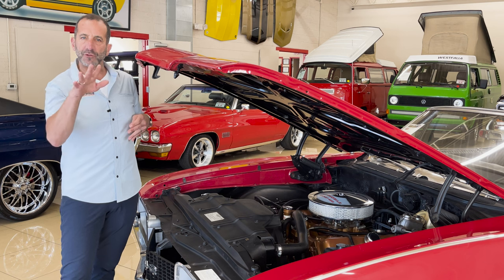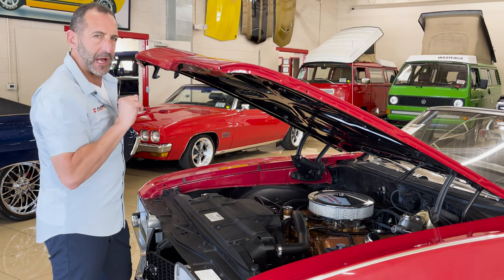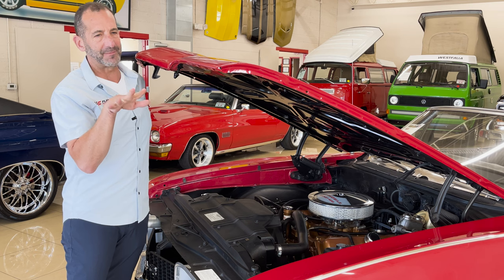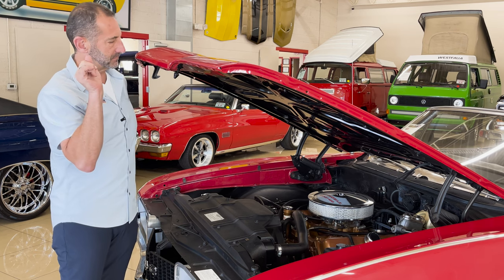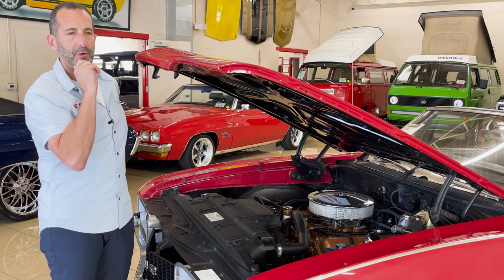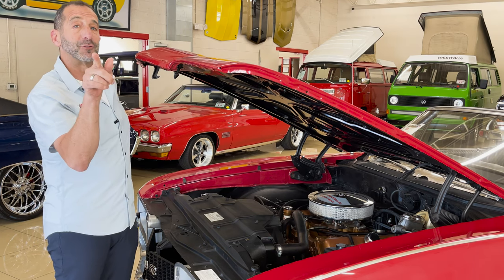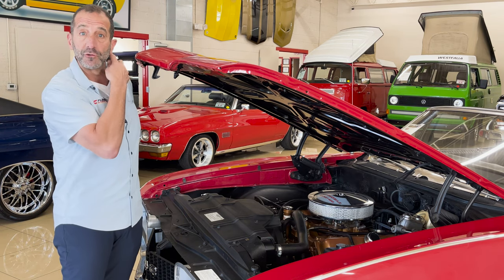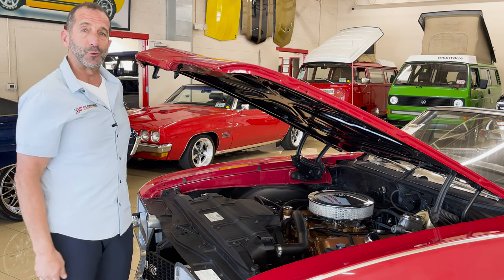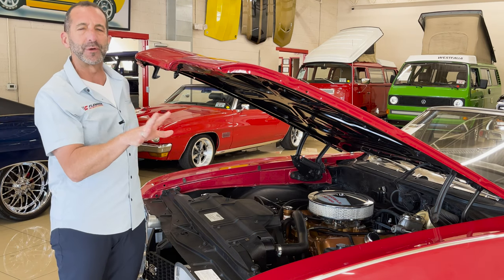So there are two different styles of customers here. One person wants a cool car they can take the family out in, go to dinner, go with another couple to a winery, and just enjoy the car once in a while. Another customer might like to do that as well as go to some car shows, cars and coffee. This car does all that for you — because that's the way we designed it.